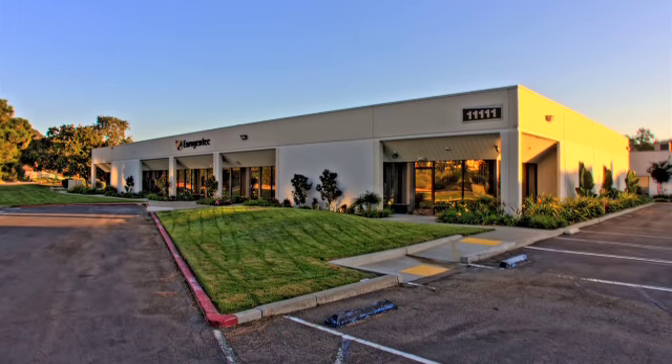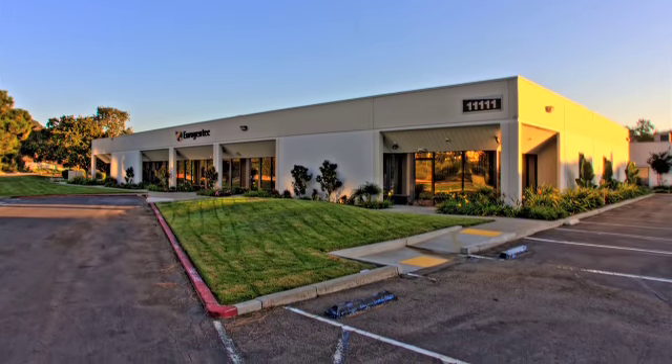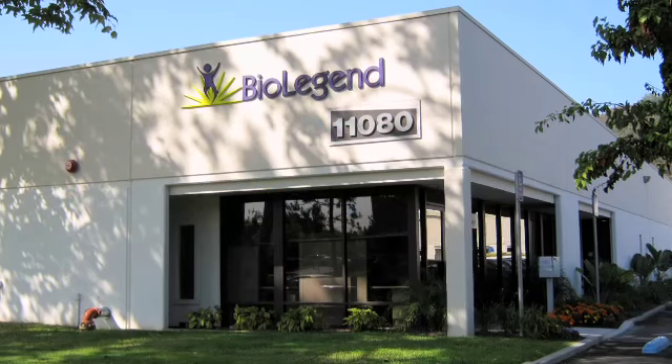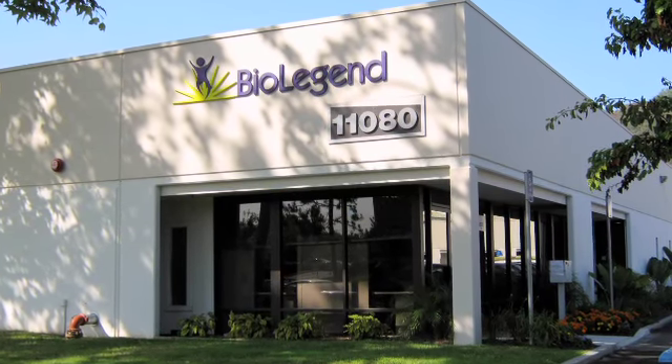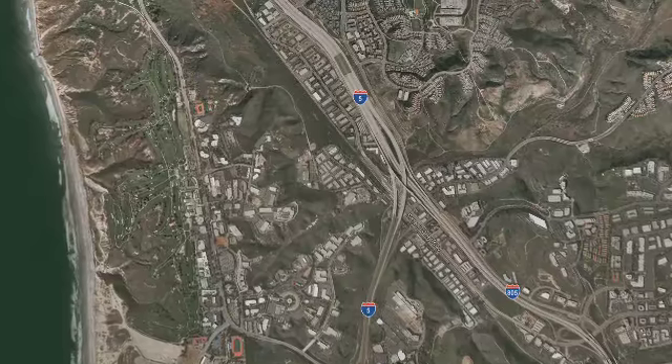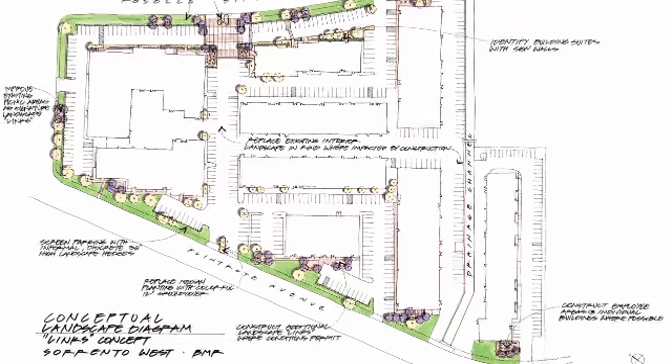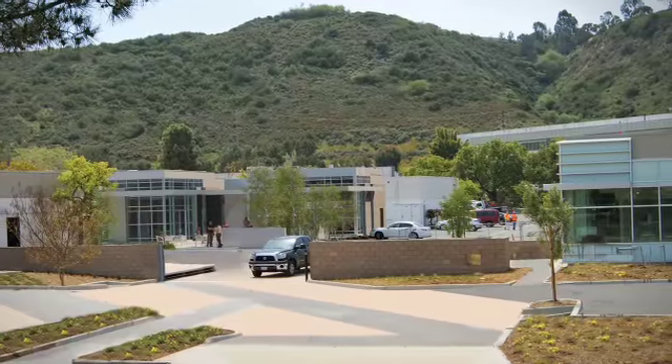Our tenants are developing science that is changing healthcare, so our properties need to support their efforts by running flawlessly every day of the year. The impact of BioMed Realty's commitment to coordinated service delivery was on full display in 2011 at the company's then Sorrento West property, a nine-building campus that the company had acquired in late 2010.